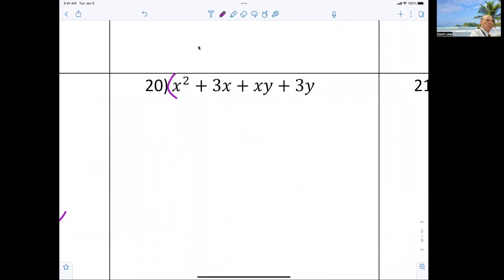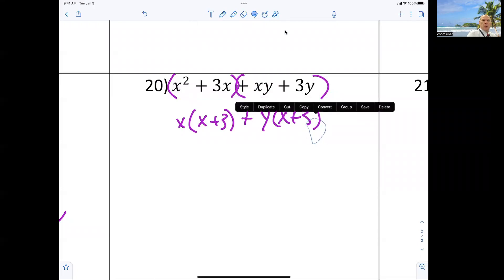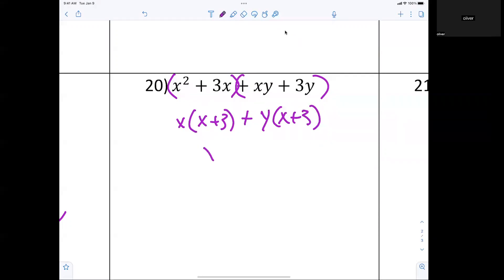Number 20 — we're just looking at the grouping aspect because there are four terms. Factoring out an x I get x plus 3. Over here I'm factoring out a y and I'm getting x plus 3. So now I have x plus 3 as the common factor.